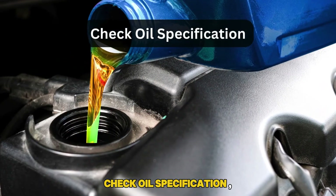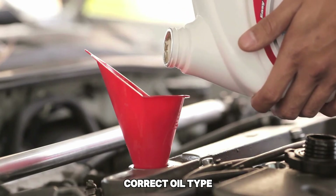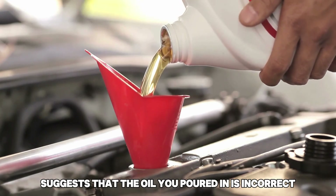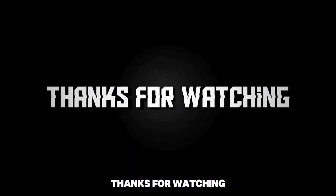Check oil specification. Examine the oil cap label to identify the correct oil type and then compare it with the quart you poured in. A difference suggests that the oil you poured in is incorrect. You can drain the incorrect oil and add the correct oil. Thanks for watching.